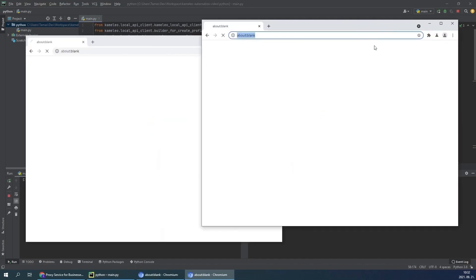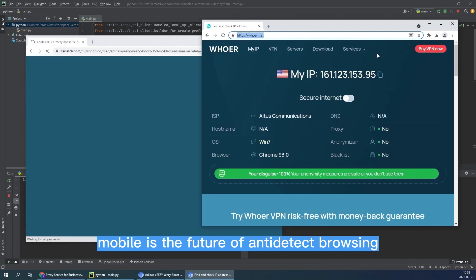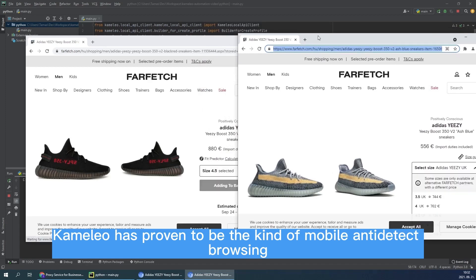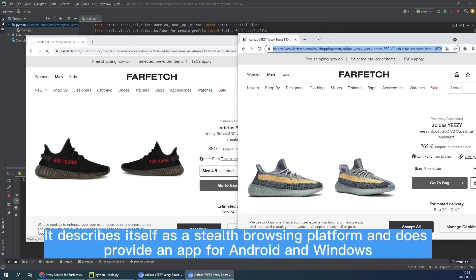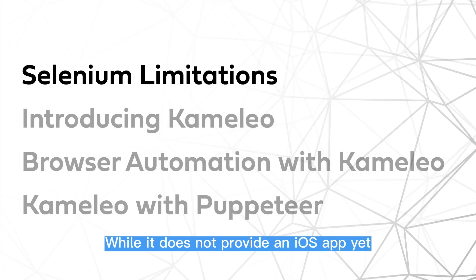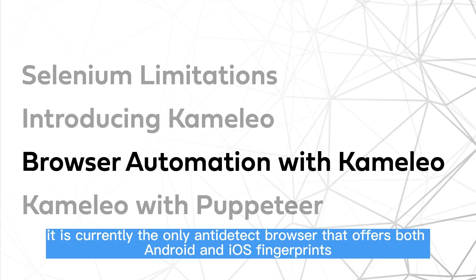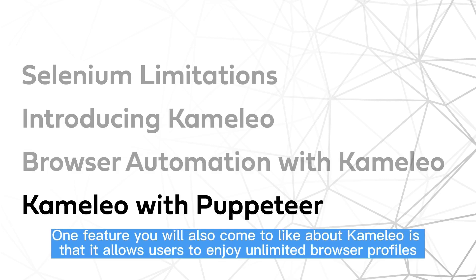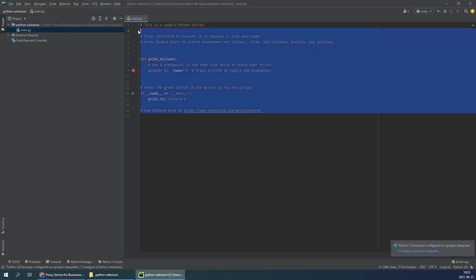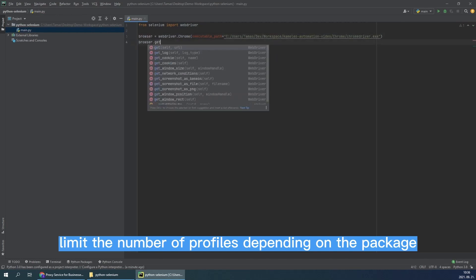3. Camilio. Because of the trust the mobile platform enjoys compared to PC, mobile is the future of anti-detect browsing. Currently, Camilio has proven to be the king of mobile anti-detect browsing. It describes itself as a stealth browsing platform and provides an app for Android and Windows. While it does not provide an iOS app yet, it is currently the only anti-detect browser that offers both Android and iOS fingerprints. One feature you will also come to like is that it allows users to enjoy unlimited browser profiles, while all other anti-detect browsers, including Multilogen and GoLogin, limit the number of profiles depending on the package.